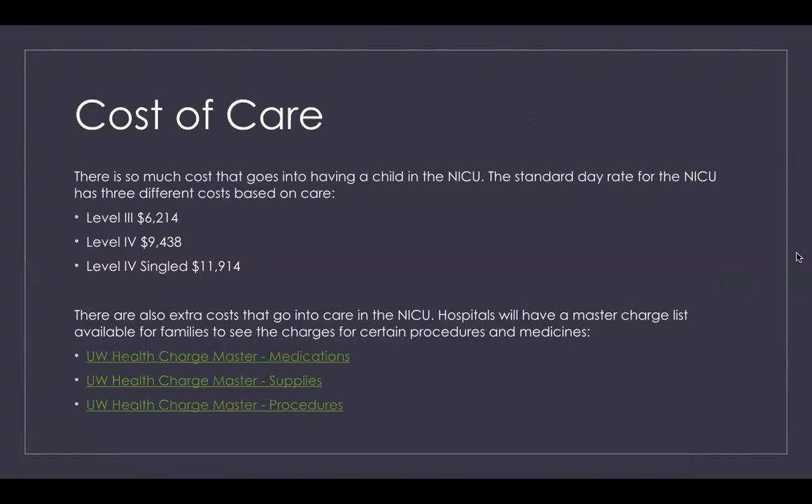There are also extra costs that go into a NICU stay. Hospitals have a master charge list available for families to see the charges for certain procedures and medicines, and I have included UW Health's master charge list for different things that could happen during your stay.